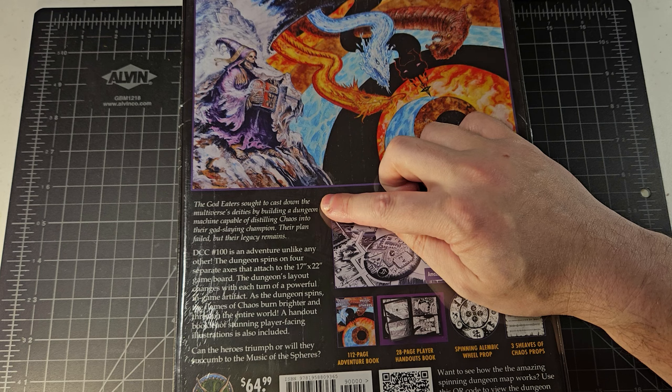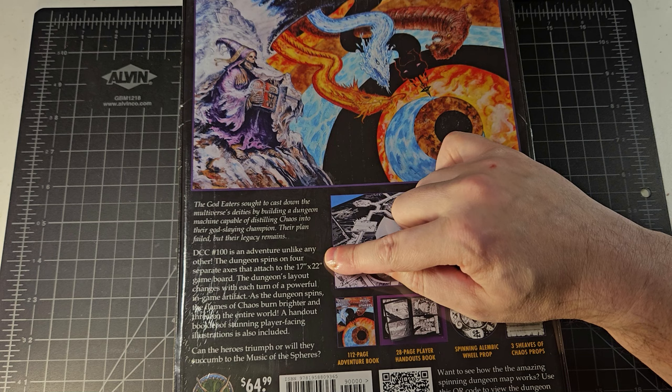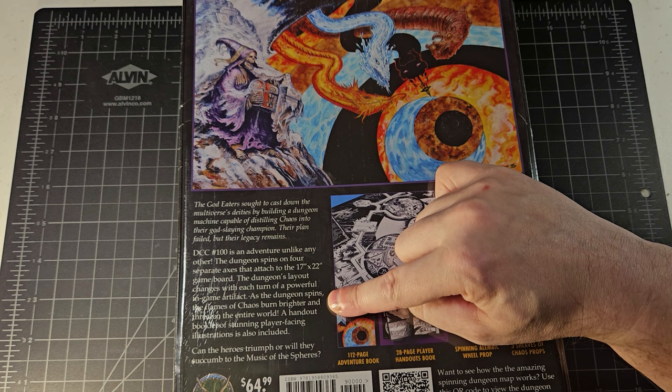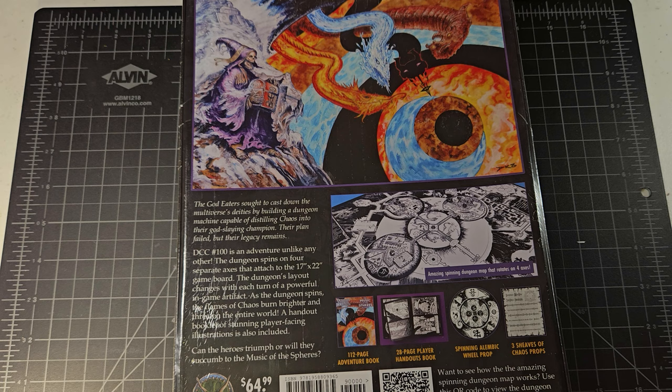Let's read about it: 'The god-eaters sought to cast down the multiverse's deities by building a dungeon machine capable of distilling chaos into their god-slaying champion. Their plan failed, but their legacy remains. DCC number 100 is an adventure unlike any other. The dungeon spins on four separate axes that attach to the 17 by 22 inch game board. The dungeon's layout changes with each turn of a powerful in-game artifact. As the dungeon spins, the flames of chaos burn brighter and threaten the entire world.'